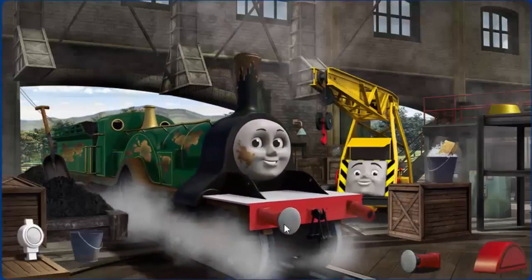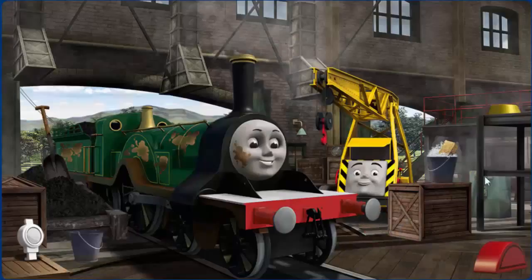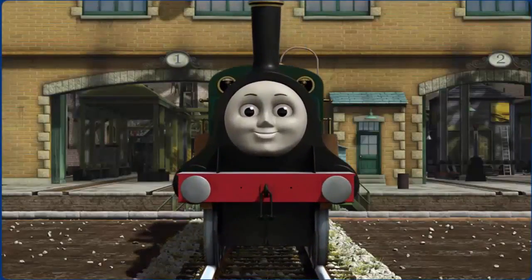Emily's funnel is clogged with mud. Great job! But there's still more to do. That's right! Emily is ready to be really useful again.